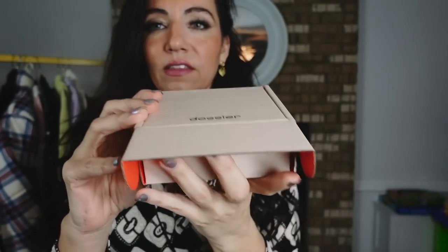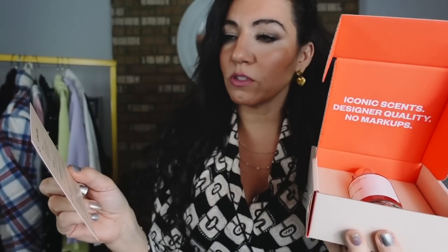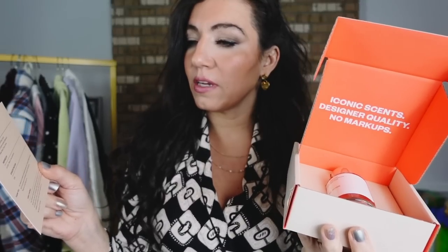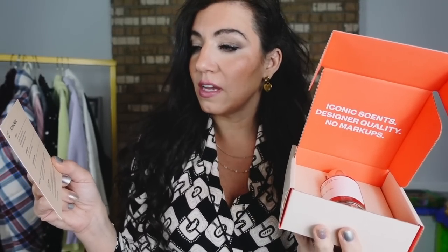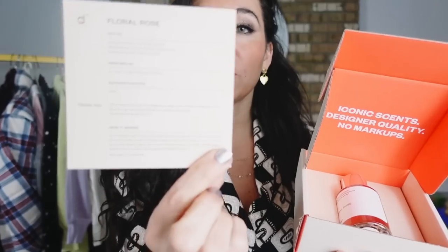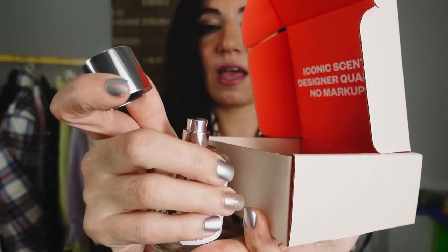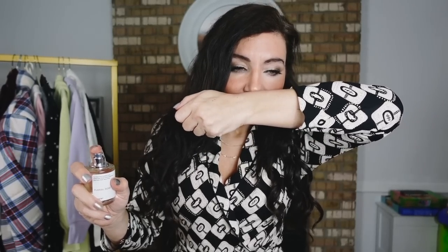When you get your Dossier, the box features 'Iconic Scents, Designer Quality, No Markup.' You also get a fragrance card — this one is Floral Rose, with top notes of Rose, Santa Fola, and Cumin; middle notes of Vividor, Incense, and Cedarwood; and base notes of Musk, Cystis, and Amber. This is inspired by Le Lobo's Rose 31, at 20% concentration. The bottle is super clean and classy. This is a new scent for me — it smells very floral, very rose, and super clean. I'm not a huge fan of rose but I really like this one — it's a little spicy as well.